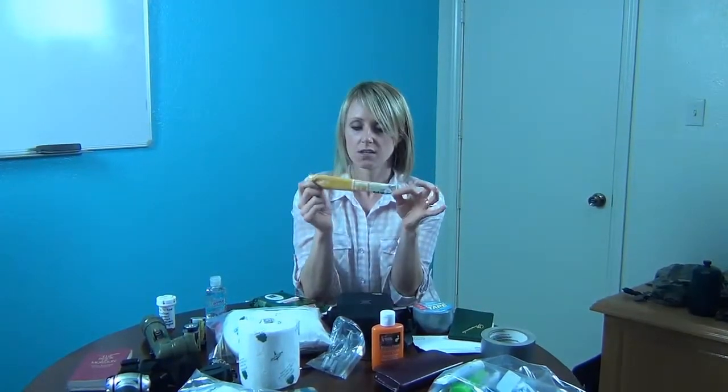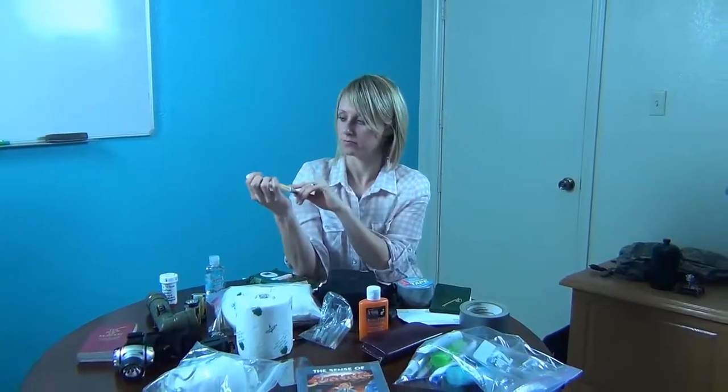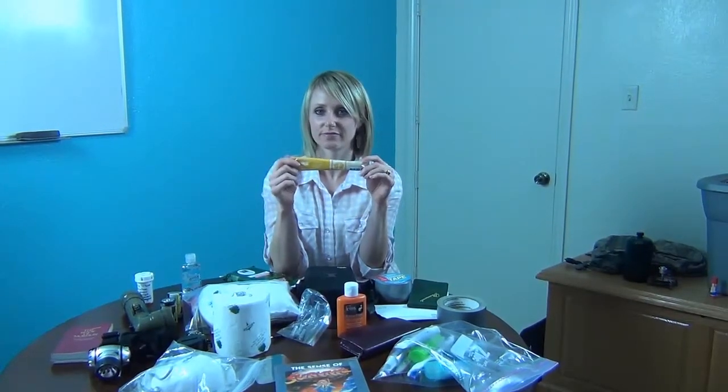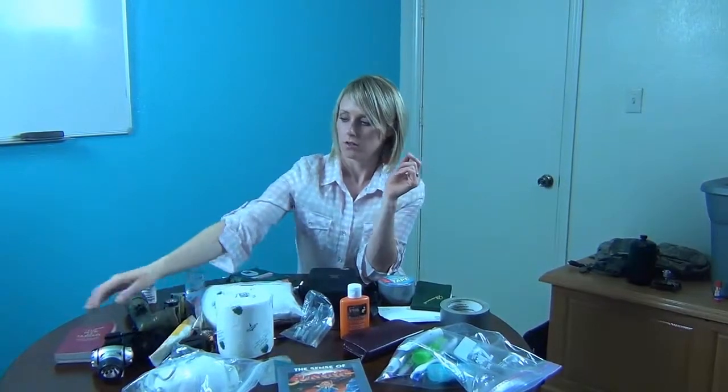Some glow sticks, just for extra light in case everything runs out, and also for the kids. When you're in a tent with the kids, it's hard to put them down, so glow sticks are the way to go — one for each night, per tent.